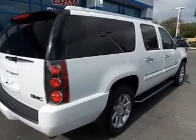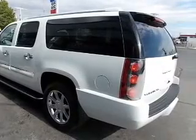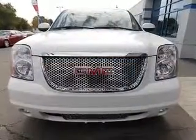GPS navigation will guide you to your destination. Premium wheels give a more luxurious look. Treat yourself to a premium sound system. The anti-lock braking system will keep you safe on the road, and heated seats offer comfort in cold weather.